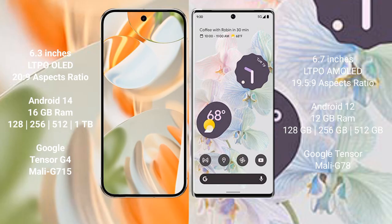Google Pixel 9 Pro runs on the Android 14 operating system. Google Pixel 6 Pro runs on the Android 12 operating system. Google Pixel 9 Pro comes with 16GB RAM and 128GB, 256GB, or 512GB internal storage.